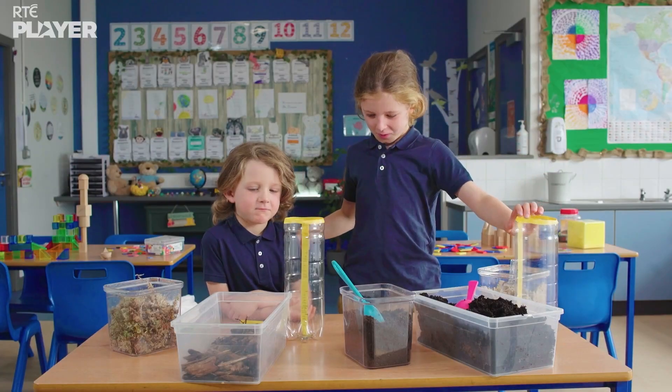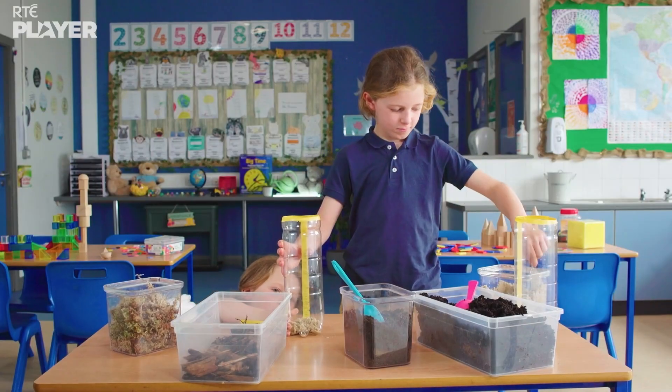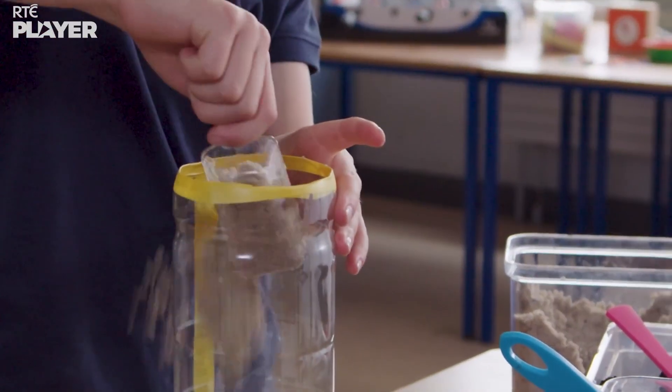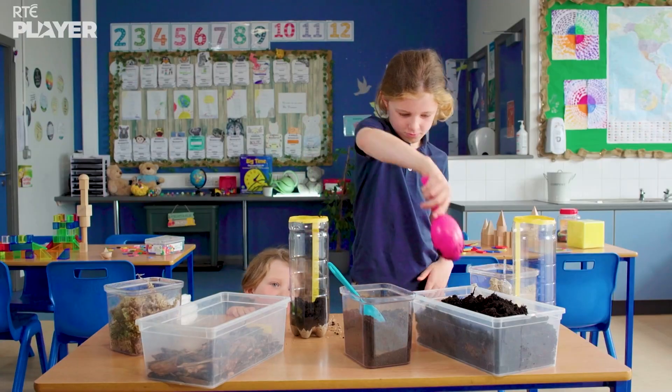Let's make a blanket bog. First, they're putting in some sand. This is like the soil that the bog would have started forming on around 5,000 years ago. Now some peat, just like the peat that formed on the bog from squished together plants.